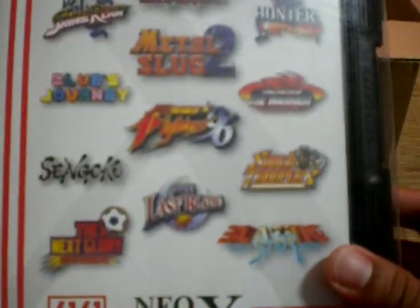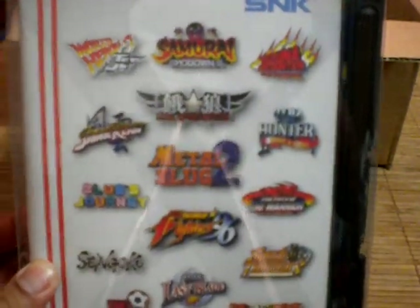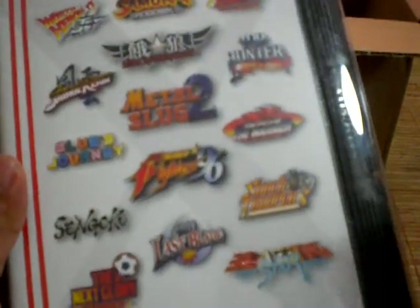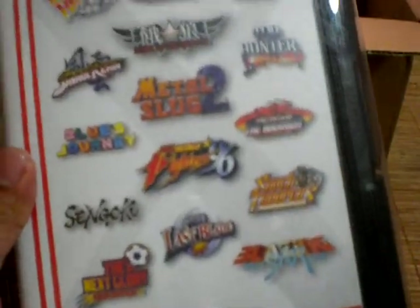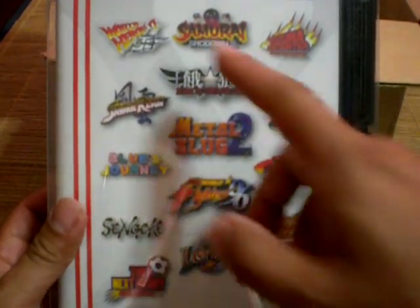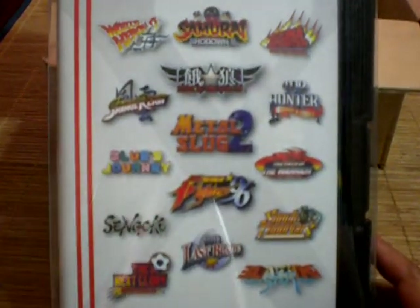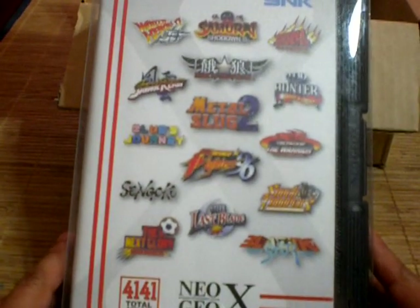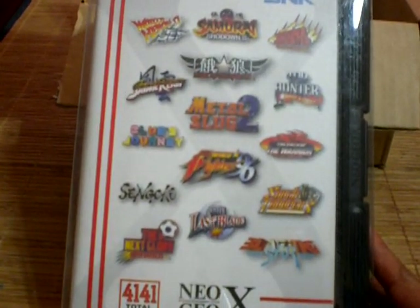It actually looks quite similar to the new style cases they have for the original home console. Here we have a handful of games — you can purchase these games individually, there's like three games per box if you want to go that route, but this is the money-saving version basically. You get all 15 games because there are actually five individual volumes, and you get all the games from all the volumes all in one.